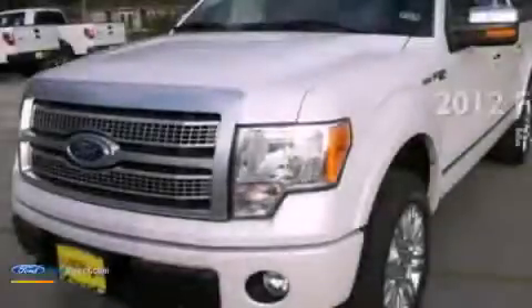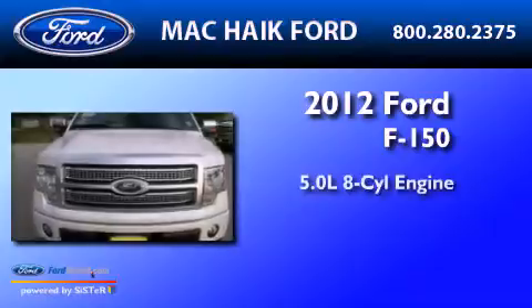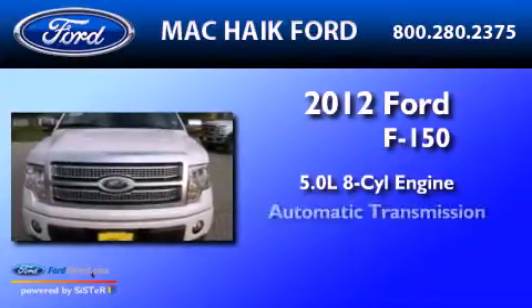This is a 2012 Ford F-150. It has a 5.0-liter 8-cylinder engine and an automatic transmission.